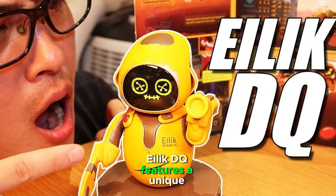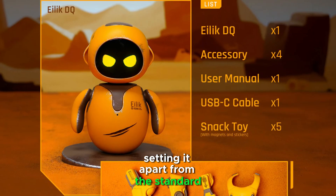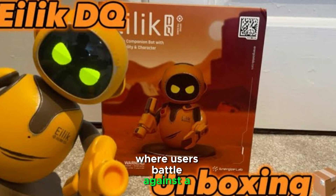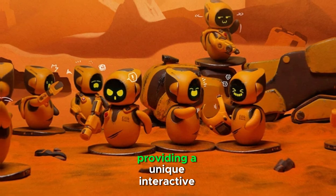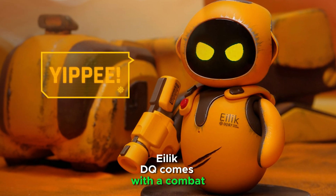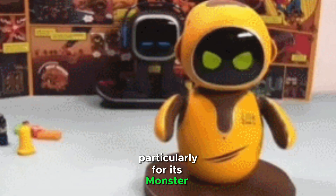ILEC DQ features a unique yellow desert coating, setting it apart from the standard ILEC models. It includes an exclusive monster shooter game where users battle against a character named Antimal. ILEC DQ also comes with a combat kit that includes three weapons to enhance gaming and interaction, particularly for its monster shooter game.